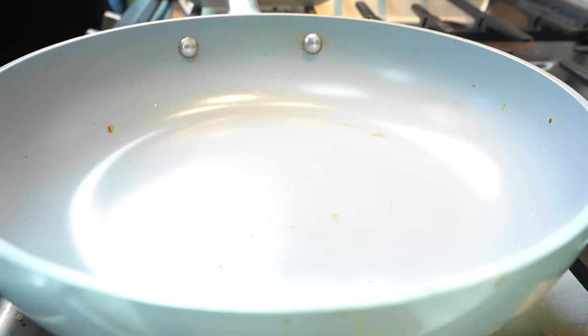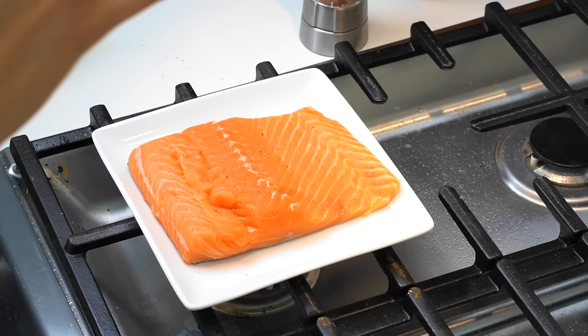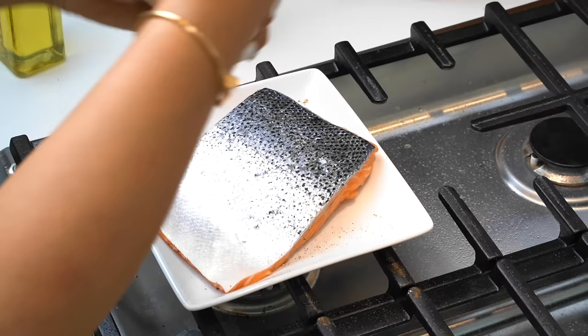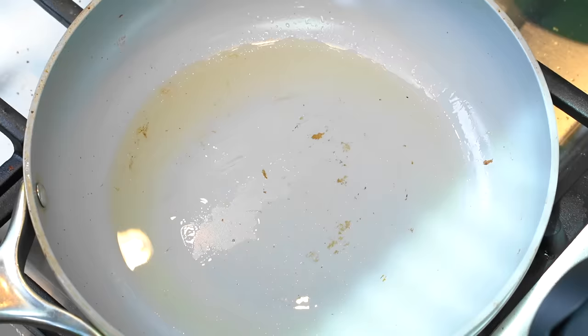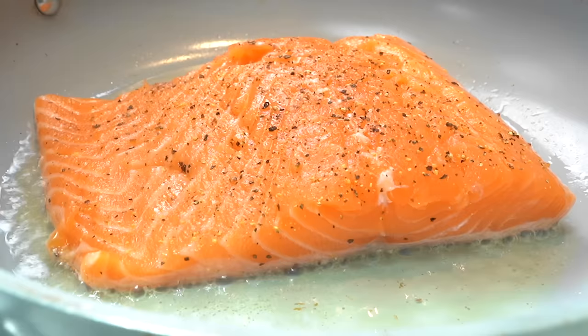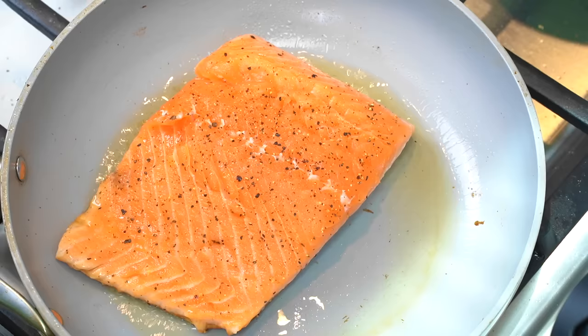Now let's go ahead and move on to our first meal. We're moving over to the stove. I'm going to add some avocado oil with the heat at about medium-high because we are going to cook our salmon. While our oil is heating up, we're going to season this with a little salt and pepper — both sides — so that the skin on the bottom is also seasoned because I love a crispy seasoned skin. We're going to cook this skin-side down to get a nice crispy skin.